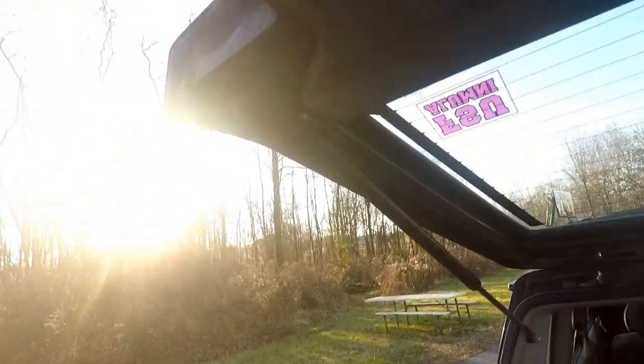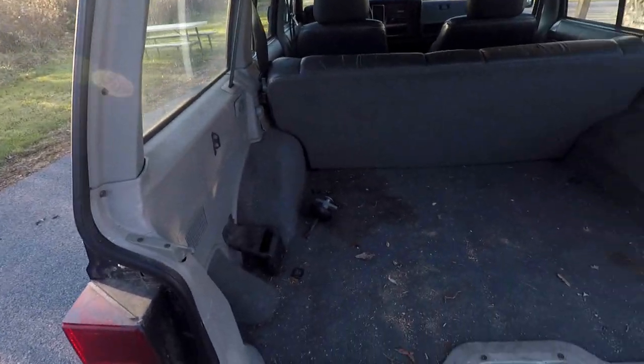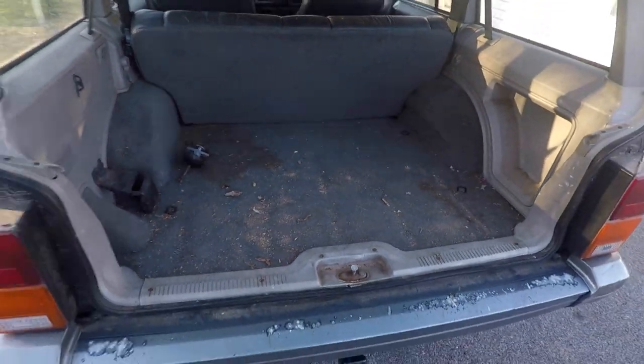It needs new struts — they don't work. There's the back. The spare is not in there but I do have the spare.